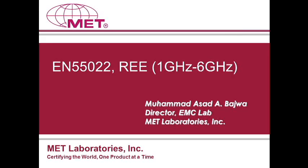Welcome to our webinar, Understanding the New Requirements of EN 55022 for Europe. Thank you for joining us today. This webinar is being given by MET Laboratories. MET is a leader in the testing of electrical and electronic equipment for environmental hardiness, product safety, electromagnetic compatibility, and energy efficiency.